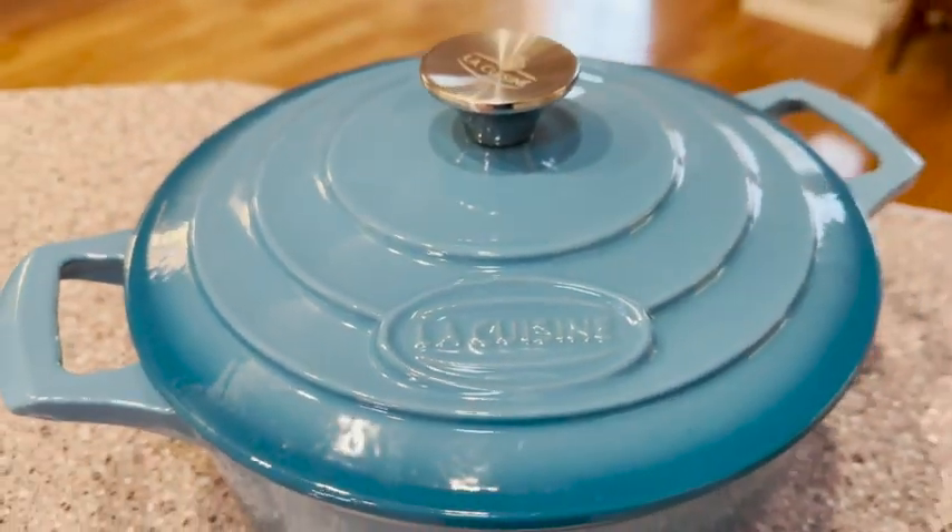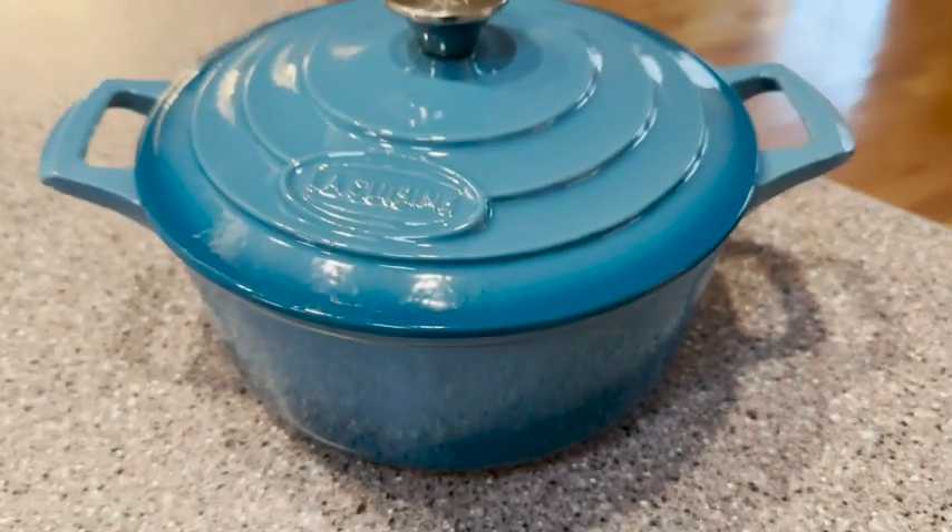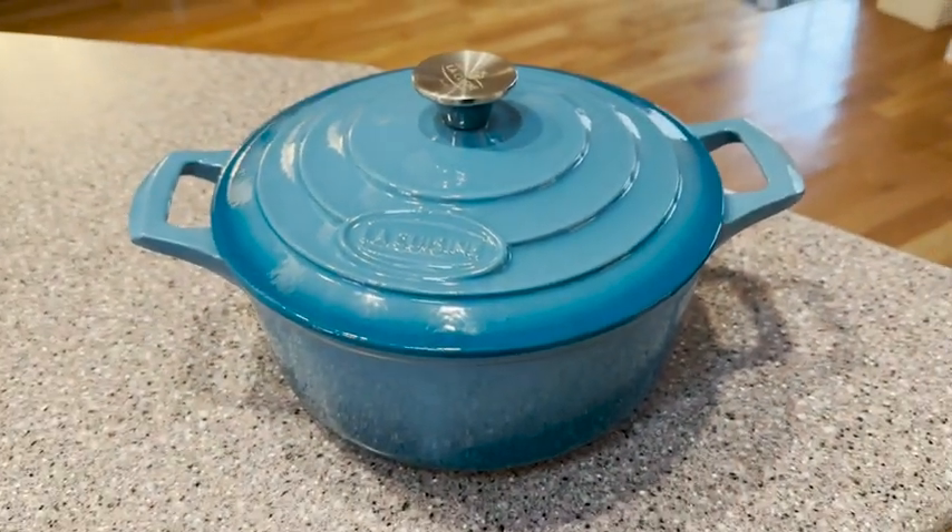So if you're looking for a top quality Dutch oven that is going to last you for a lifetime, then I would definitely check out this one from La Cuisine. It is beautiful, super functional, and incredibly well made.